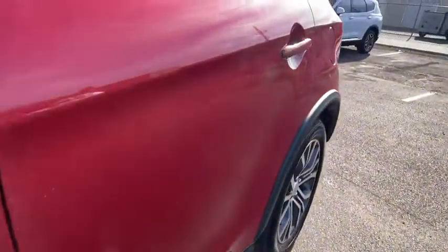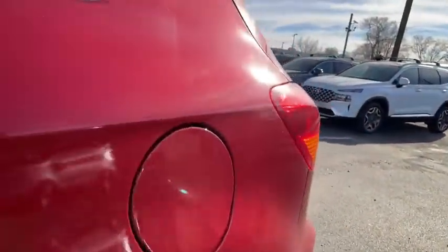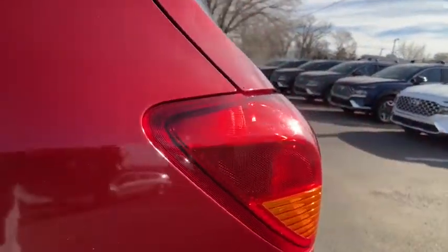Keyless start, cruise control, front floor mats, four-wheel disc brakes, aluminum wheels, rear defrost, climate control.